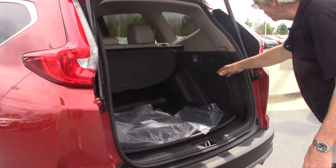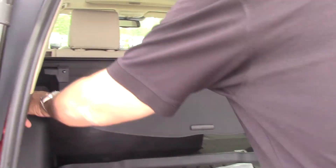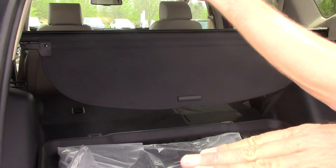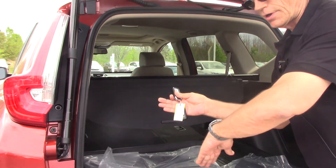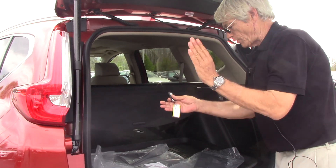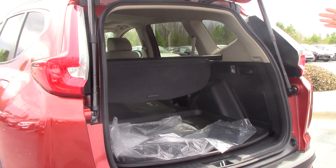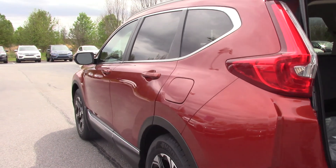As you can see right here, cargo lights in the back right there. Just pull that down. You don't have — like you did on the '16 where the front seat raised up, the lower portion of the front seat raised up, and the back part just folded down into it. As you can see, this is all one piece now. Privacy cover right there.